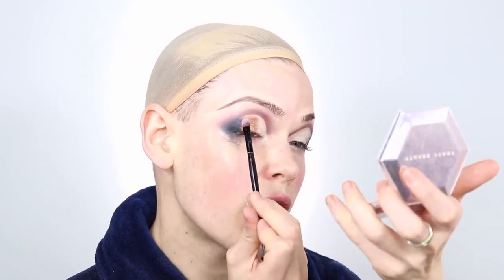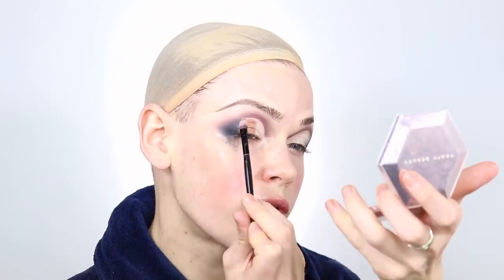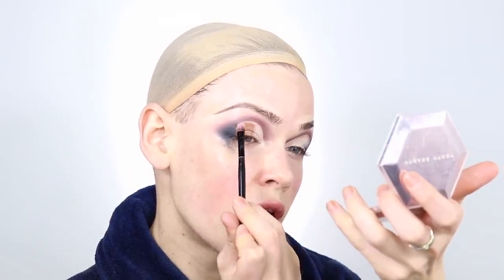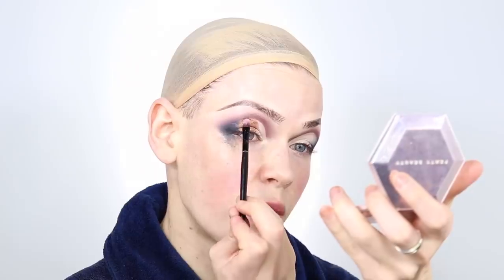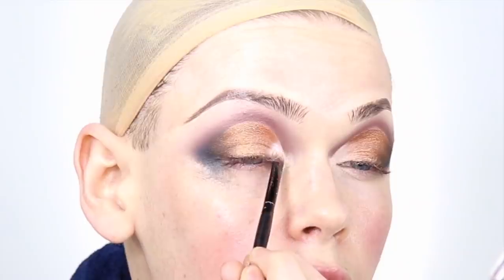Everyone likes a little bronze — it gives you life, it gives you color. I don't go tanning anymore. I used to be so dark — I was in the tanning bed twice a day, I had two different tanning memberships! And now just a little bit of pure white pigment. I'm going to take that right in the inner corner of my eye and pat it into the gold.